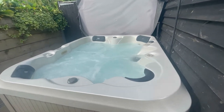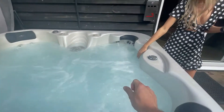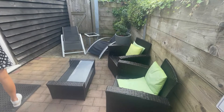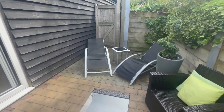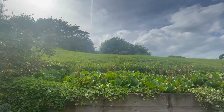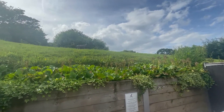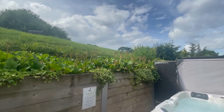Got the hot tub going already — lovely and warm. We're going to chill in this before we go down for dinner. Seating area, lounge — it's a nice day so we're probably going to chill out here. She did say don't worry about the fields — no one's going to walk past. It's all very private.